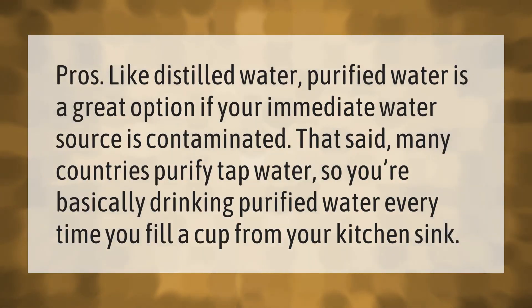Like distilled water, purified water is a great option if your immediate water source is contaminated. That said, many countries purify tap water, so you're basically drinking purified water every time you fill a cup from your kitchen sink.